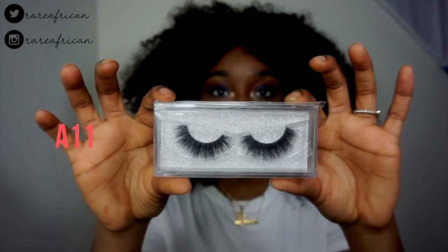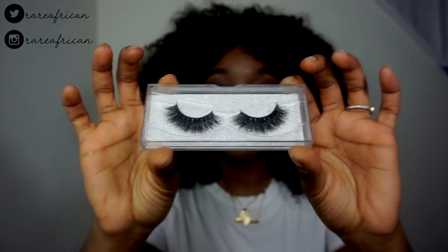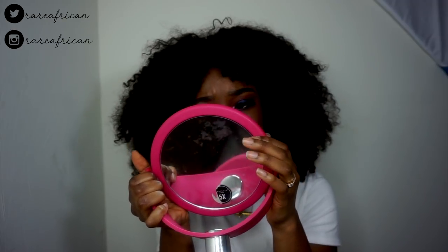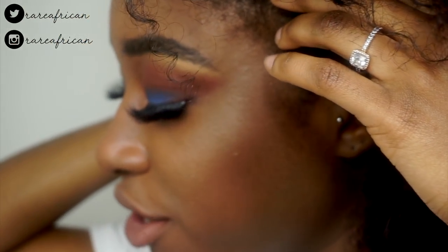Next in the A category is A11 — look at these babies, so dramatic and full! They might be a little too full though. Outside the package they look very full, very fluffy, and very wispy, which I like. Let me see how they look on my eye. They don't look that bad — I do have to trim them a bit because they're too long for my eyes, but they are very, very full.